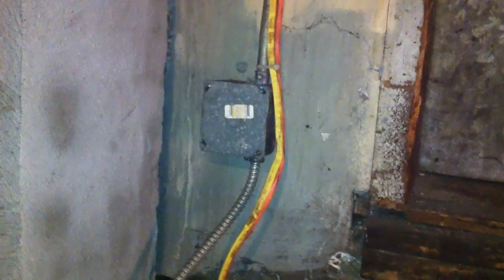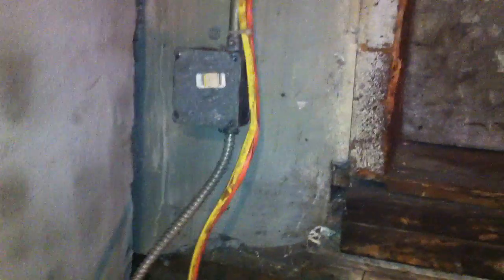We're going to take a look at these NM cables — the orange and the yellow cables here, right next to these stairs and an entryway. We have a couple of violations with this installation.